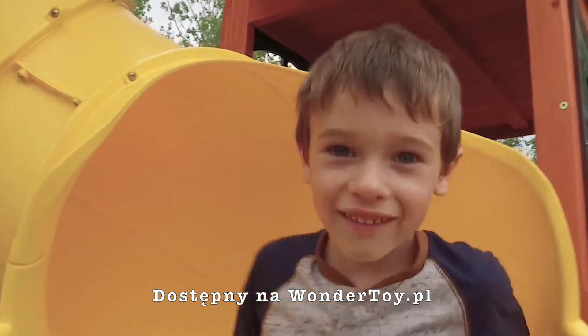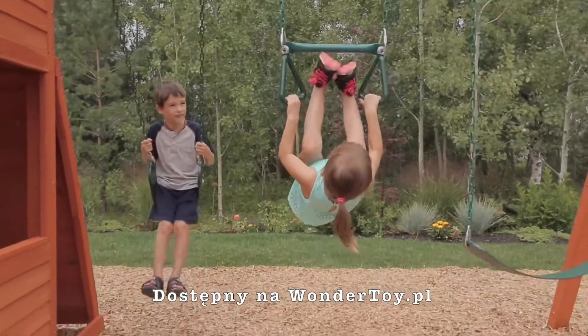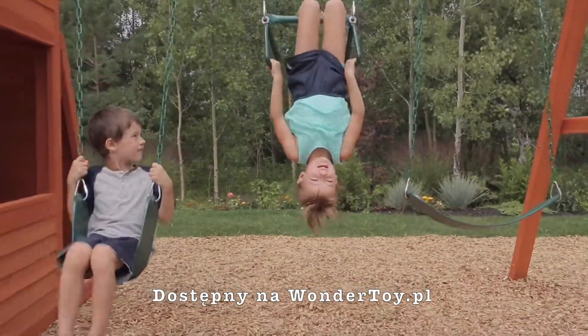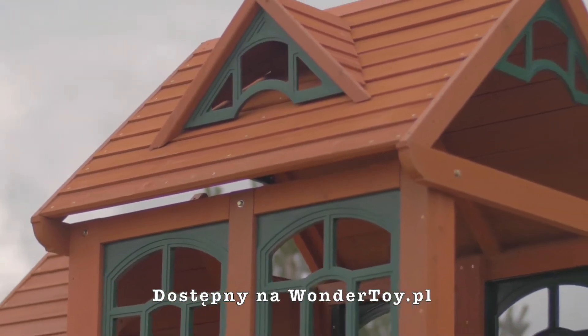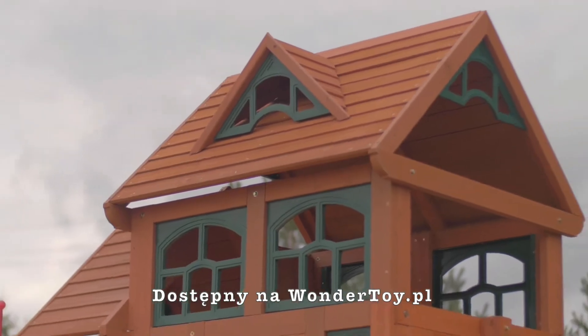The Canyon Ridge has all of this plus two belt swings and an acrobar. With this much stuff, there's always room for friends to come play. And parents love the decorative siding and wooden roof — they think it looks great in the backyard.